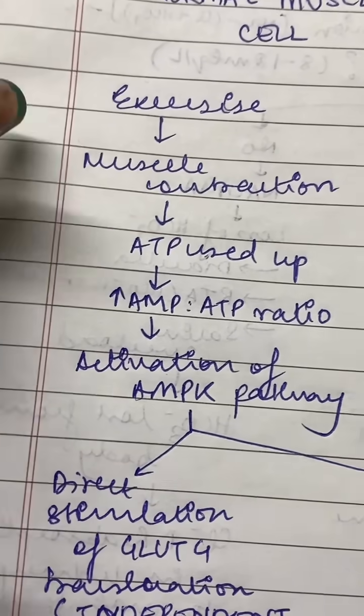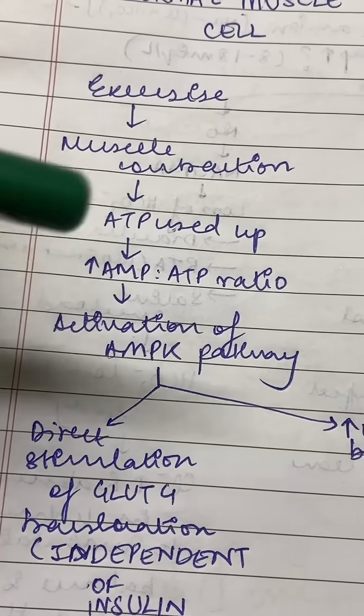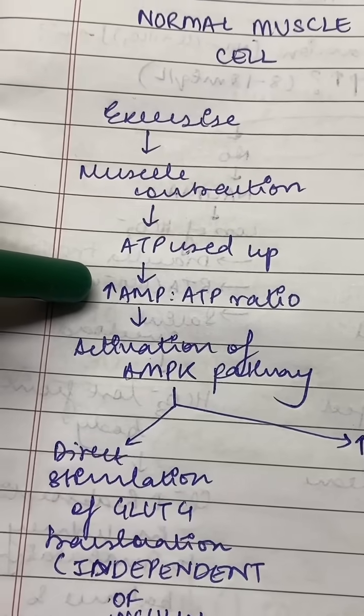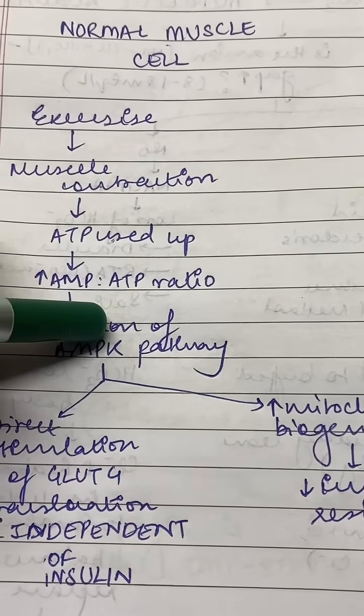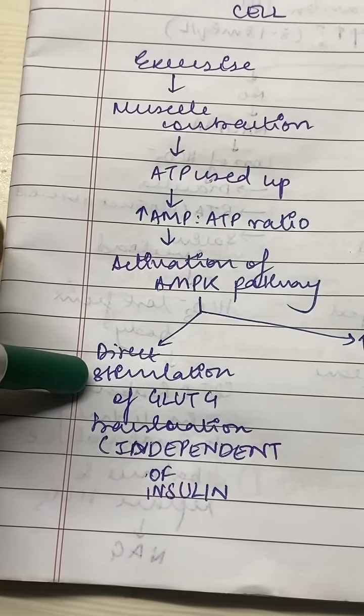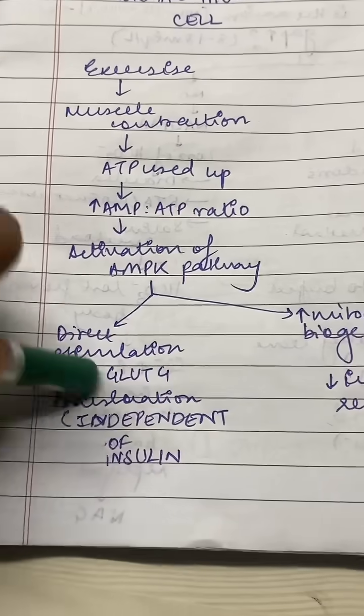During exercise there is muscle contraction. For muscle contraction, ATP is used up and the ratio of AMP to ATP is increased. This activates the AMP protein kinase (AMPK) pathway, which causes direct stimulation of GLUT4 to translocate onto the cell membrane independent of insulin.